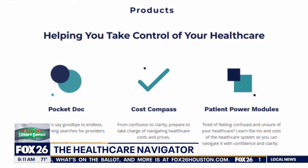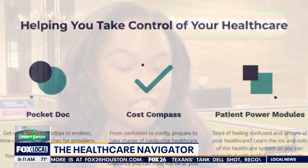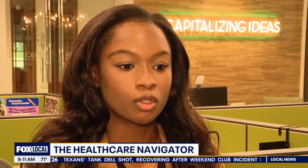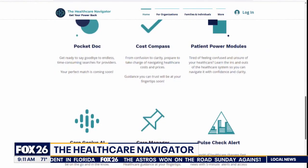Cost Compass pulls prices for procedures that hospitals are required to publish. You put in your location and your insurance, and it gives you the prices for that procedure so you can make a more financially healthy decision when deciding where to go for care.